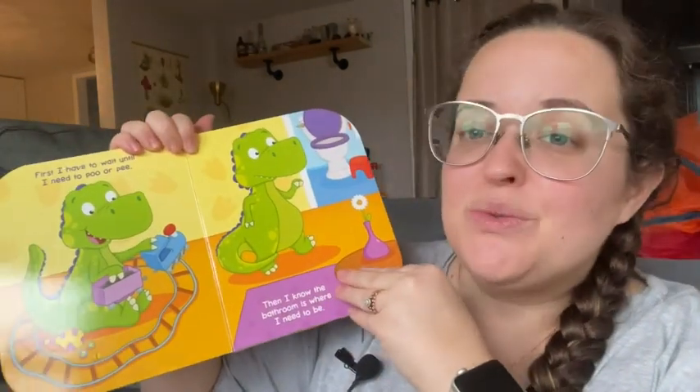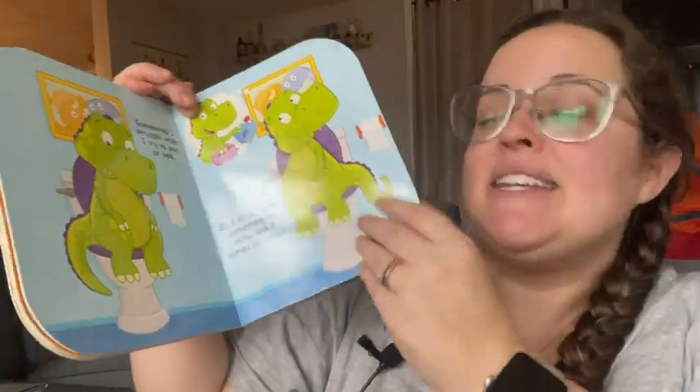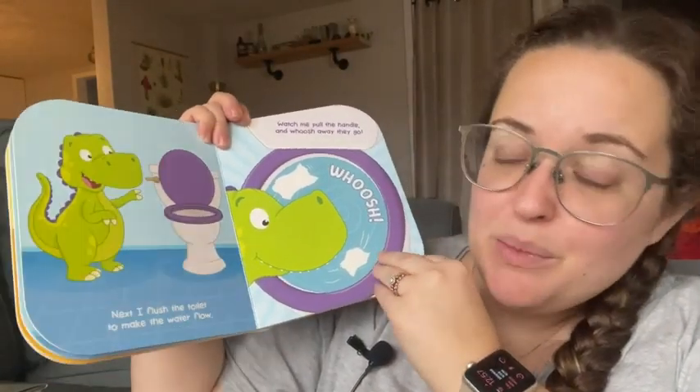So it has really, really cute drawings. As you can see, it's nice and bright and vibrant, and it has a lot of details as well to help assist you in teaching your little one how to use the potty.